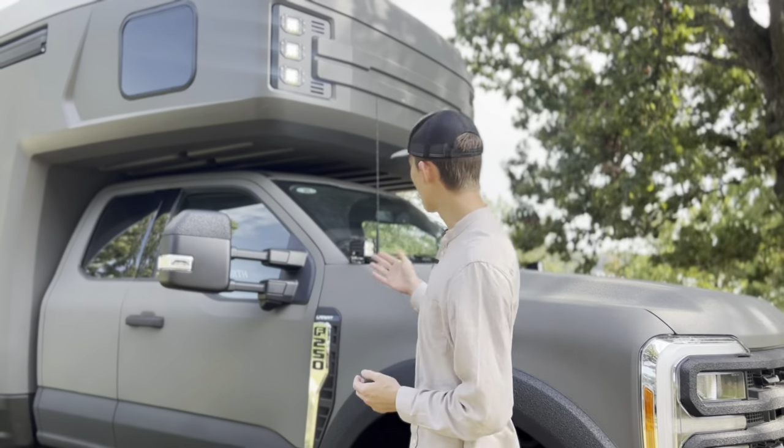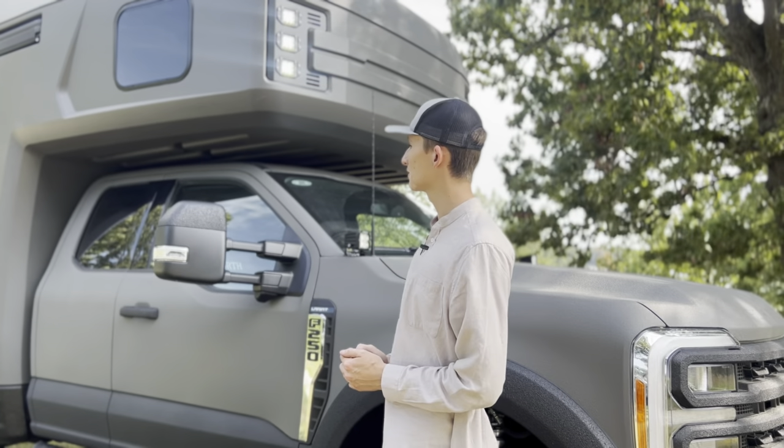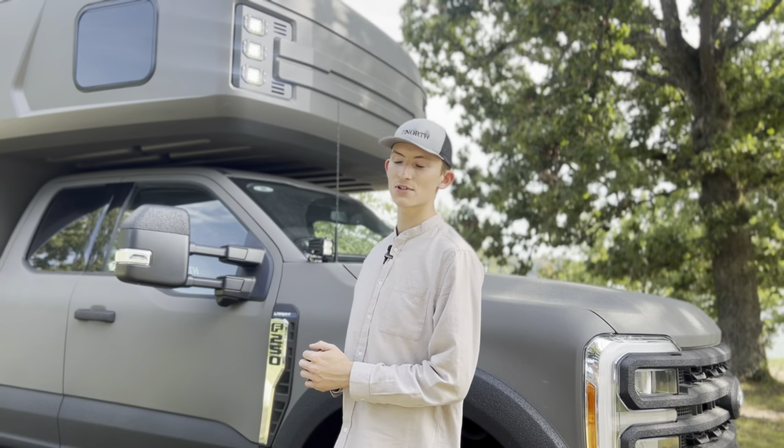Proceeding out to the shell, from the LED lighting to the wonderful windows giving you ample natural light inside, you will notice our cutting edge one-piece monolithic carbon fiber shell.